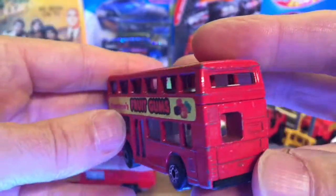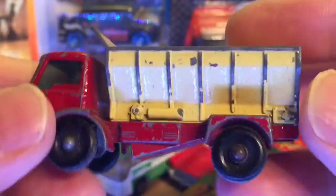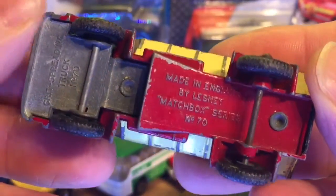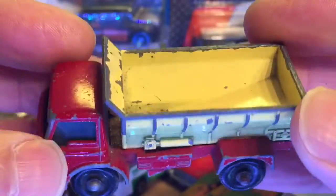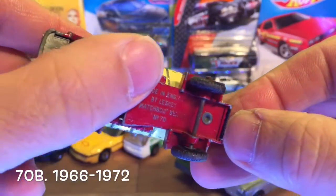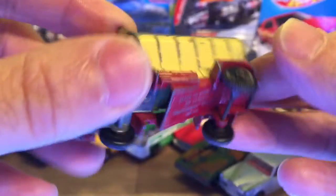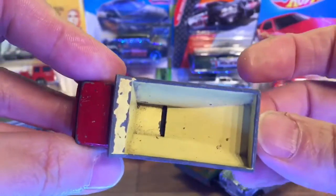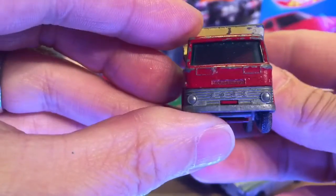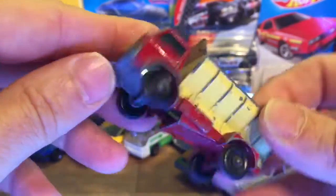First up is number 70, the grit spreading truck — a fantastic piece, probably from around about 1968 or so. The nice feature is I finally got one with the opening grit spreading door, so I can actually now put things in there and spread some grit — very pleased about that. It's a little Ford truck — sounds like a CoE, probably a little Ford CoE truck. Very nice.